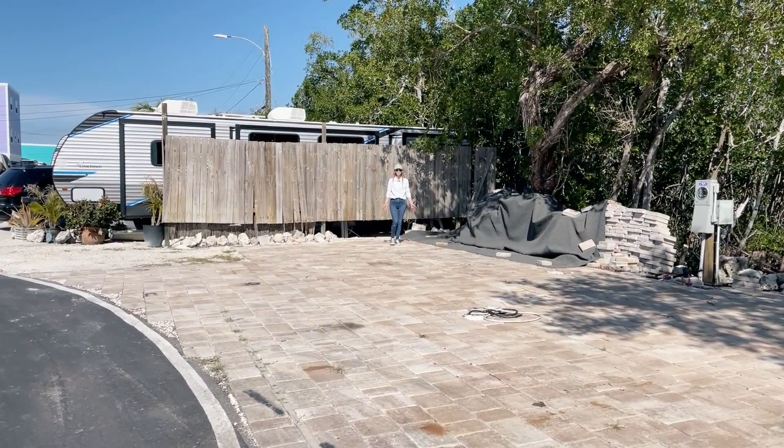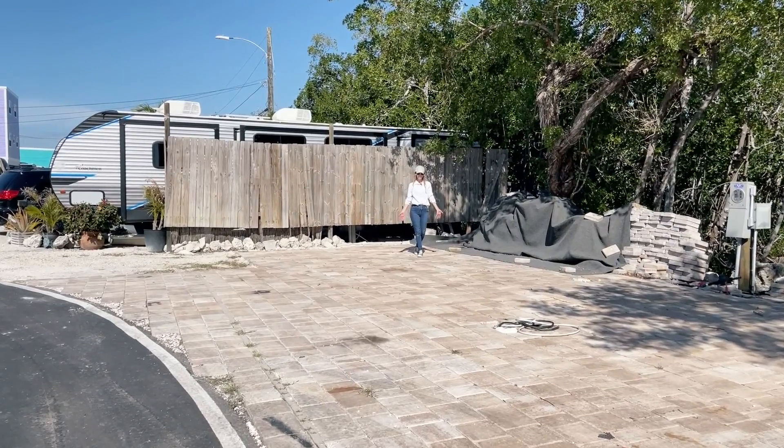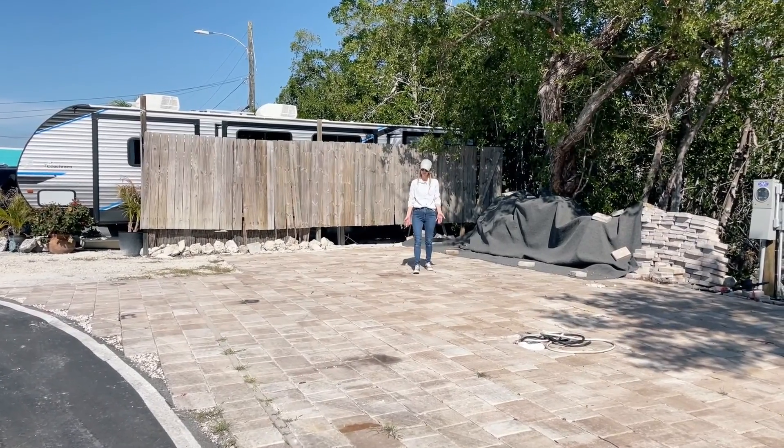Hi, and welcome to Key by the Sea. This beautiful community is located in the gorgeous Marathon, Florida. My name is Angela Palma with Location Real Estate. I am living, working, and building a home here in Marathon, Florida.